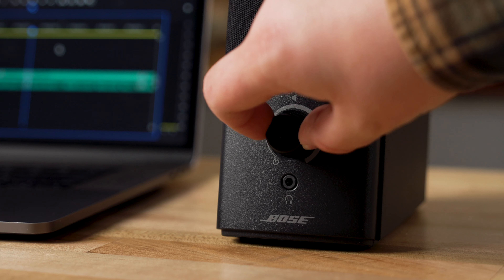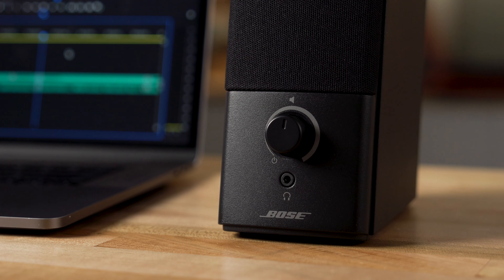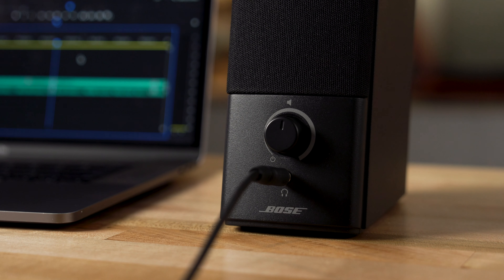You'll also like the volume knob on the front for easy control of exactly how loud you want it, and a headphone jack so that if you need to go completely quiet with some headphones, you've still got control of the volume right there on the speaker.